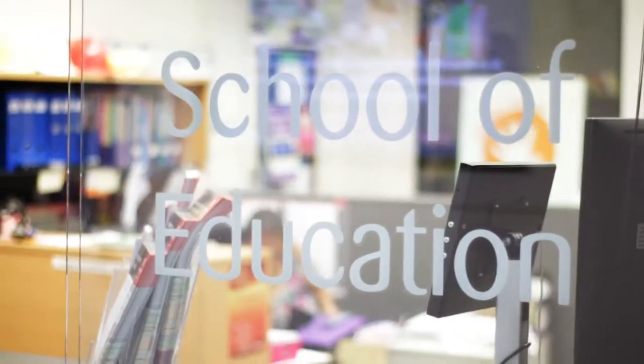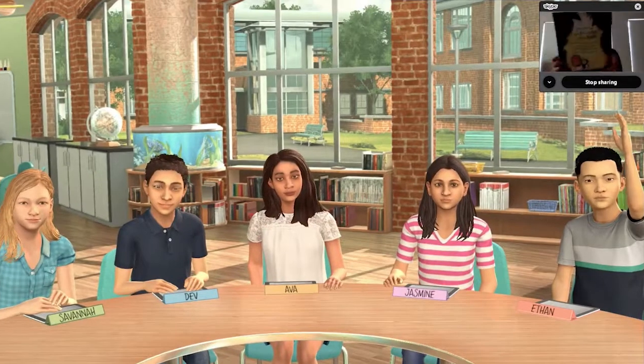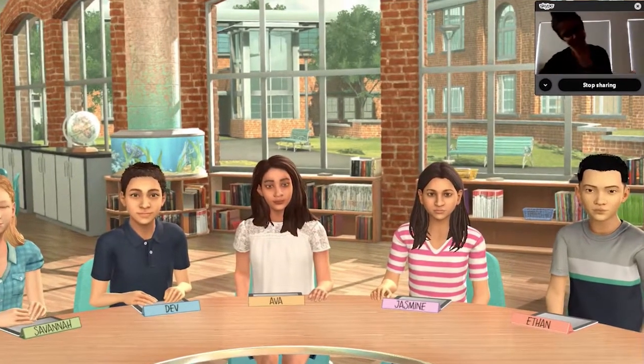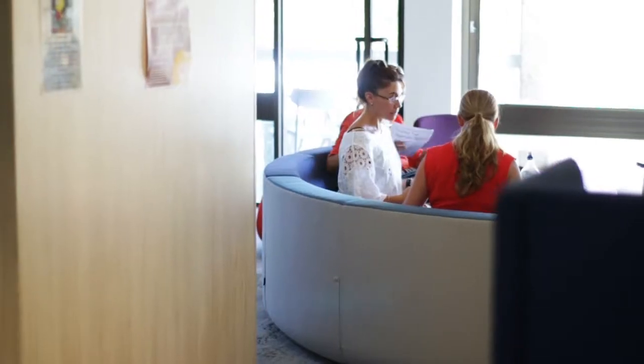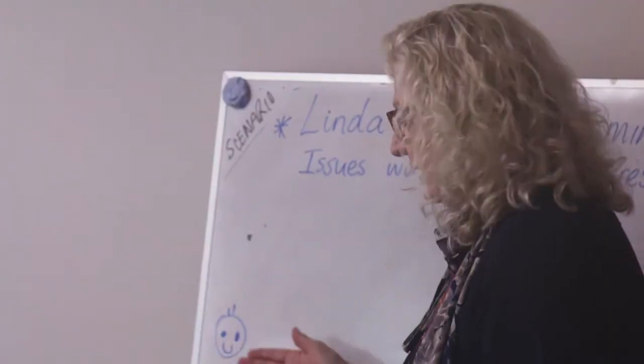The big national push is concern for students being prepared for schools. We believe that by including this in our programs, we're going to better prepare our students for real classrooms by practicing first in a virtual classroom. SimLab is available to all students in the undergraduate degrees or postgraduate degrees.